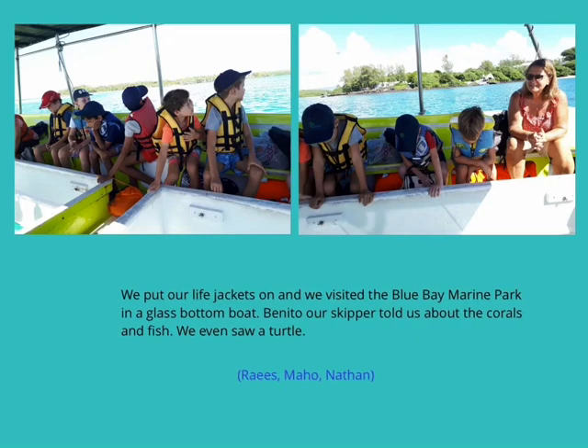We put our life jackets on and visited the Blue Bay Marine Park in a glass-bottom boat. Our skipper told us about the corals and fish. We saw a turtle.